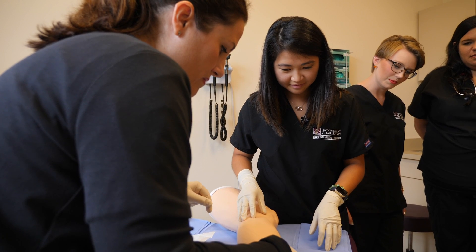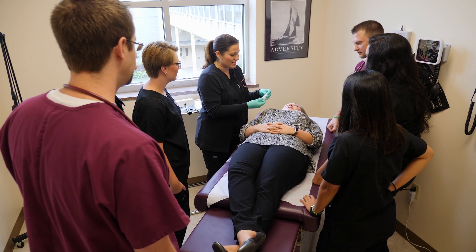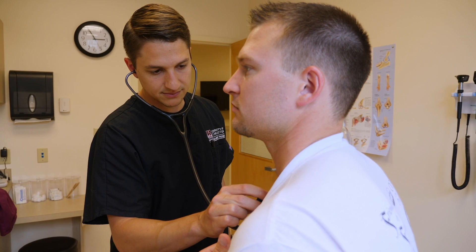The University of Charleston Physician Assistant Program trains clinicians to be compassionate, patient-centered healthcare providers. This program emphasizes a holistic approach, emphasizing teamwork and collaboration among students.